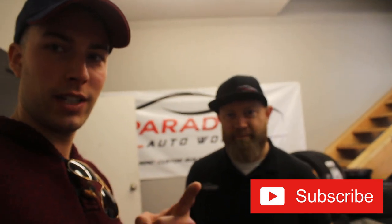If you guys need a tune, you know where to go. Head over to the Paradigm Auto Works channel, hit subscribe.